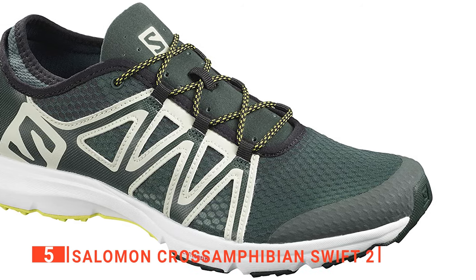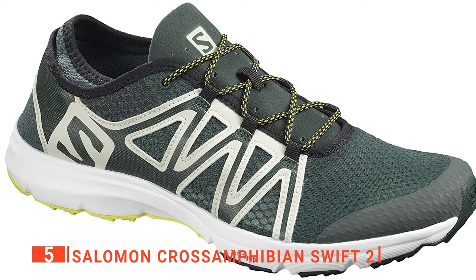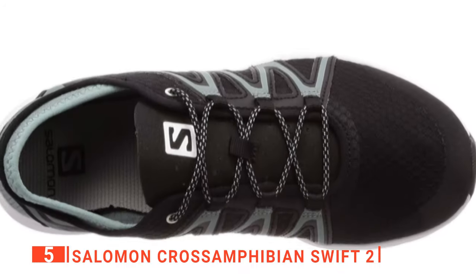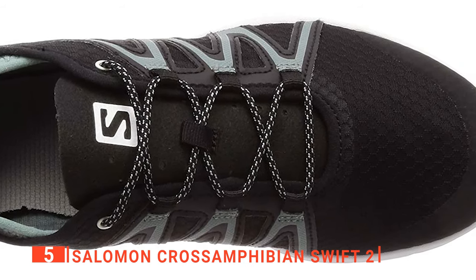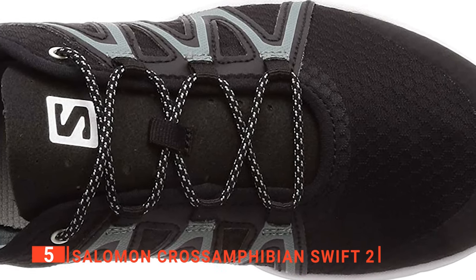Additionally, the easy lace-free system does a brilliant job of letting you slip them on and off quickly while still tightening the shoe comfortably over the foot's top and sides, holding the foot securely in place. Finally, if you're concerned about them matching your other gear, this unit has three different styles to choose from. So whatever you're doing and wherever you're going, this hiking shoe will be perfect.